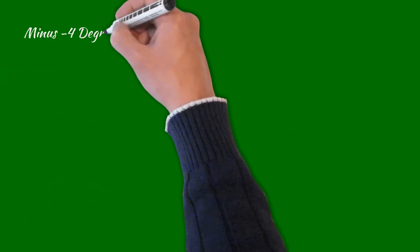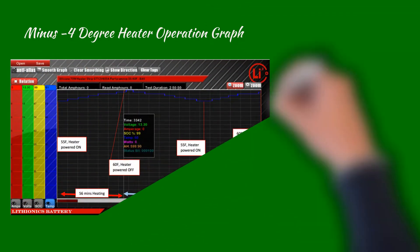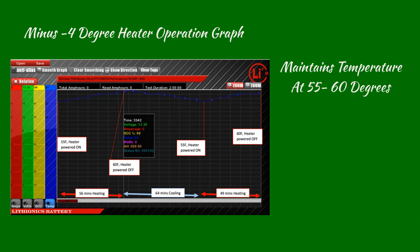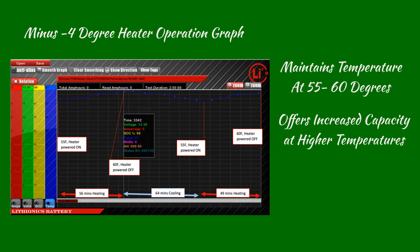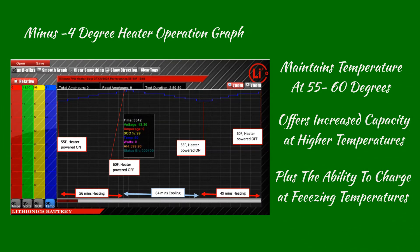As this graph at minus 4 degrees shows, the internal heater keeps the battery at an efficient temperature of around 55 to 60 degrees. This is important since this same battery at 30 to 40 degrees will have overall less power. Therefore, a heated battery provides more capacity, plus the ability to charge at low temperatures.